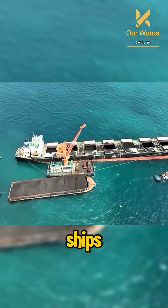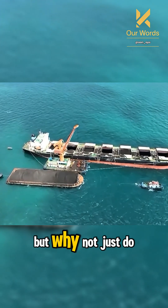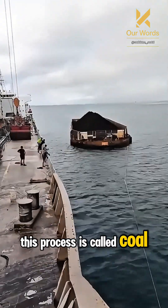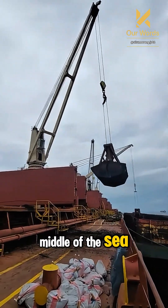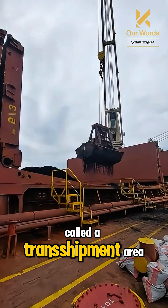Have you ever seen large ships transferring coal in the middle of the sea? But why not just do it at the port? This process is called coal transshipment — the transfer of coal from small ships or barges to large ships in the middle of the sea. It is usually carried out in a special area called a transshipment area.